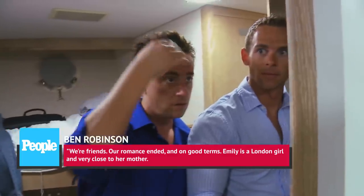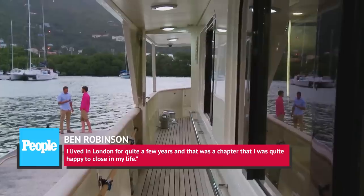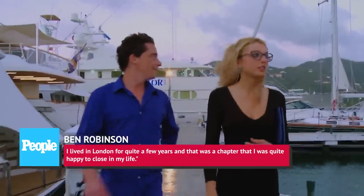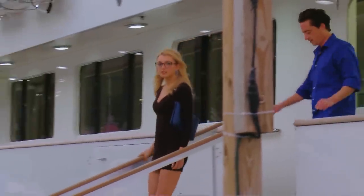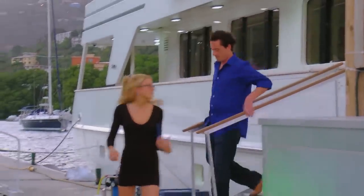'Emily is a London girl, and very close to her mother. I lived in London for quite a few years, and that was a chapter that I was quite happy to close in my life.' Although the couple's fledgling relationship came to an end, it sounds as though Robinson might finally be ready to start his own family and leave Below Deck behind for good.